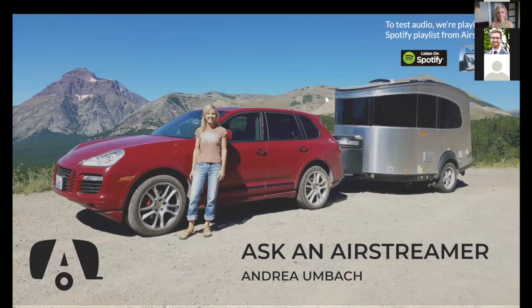Before I turn it over to Andrea, just two quick things. There are countless ways to use an Airstream Basecamp — Andrea will share how she uses hers, but keep in mind the options are really limitless. Secondly, there's a two-question survey that will pop up after we wrap up. We'd love your feedback on what you liked and what we could do better. So that's it for me — I'll turn it over to Andrea, Airstream Ambassador and Basecamp owner. Andrea, thanks for sharing part of your Saturday with us.